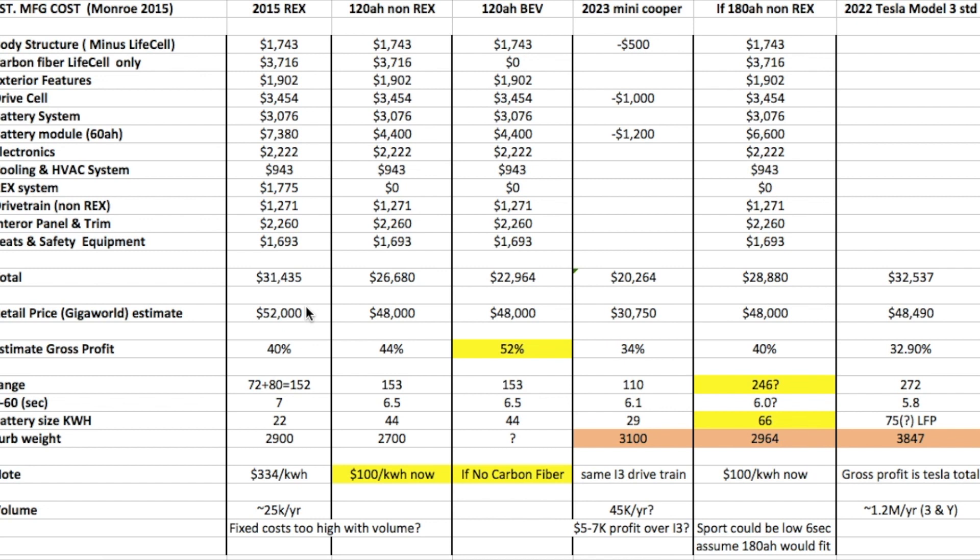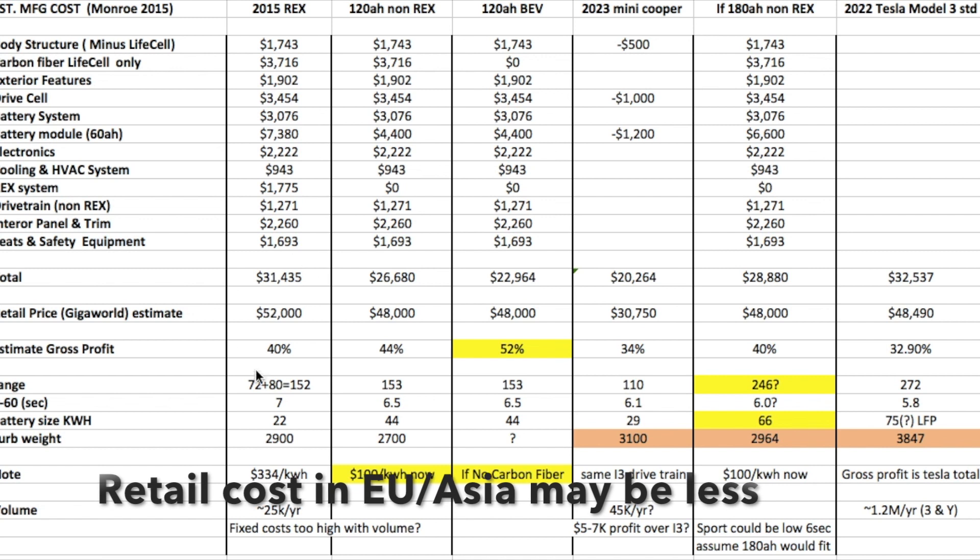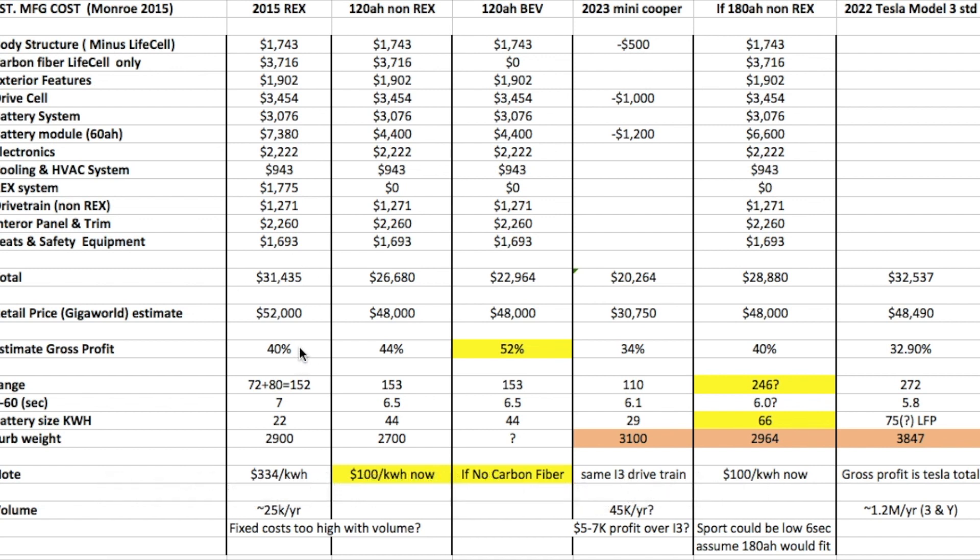The retail price, at least for a mid-range vehicle — the Giga-world trim, for example — was running around $52,000 in the U.S. So that means it would have had, at least for materials, a gross profit of about 40%.